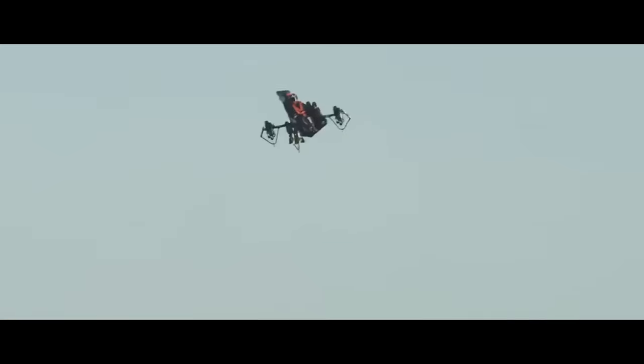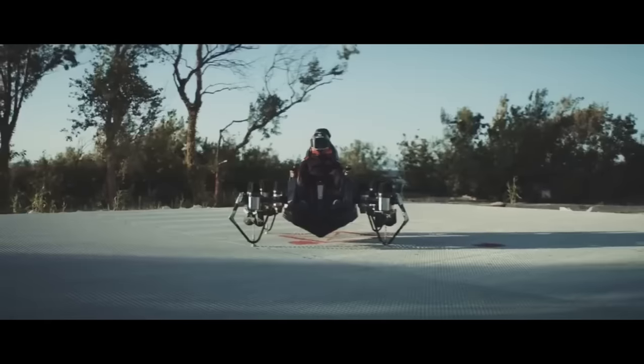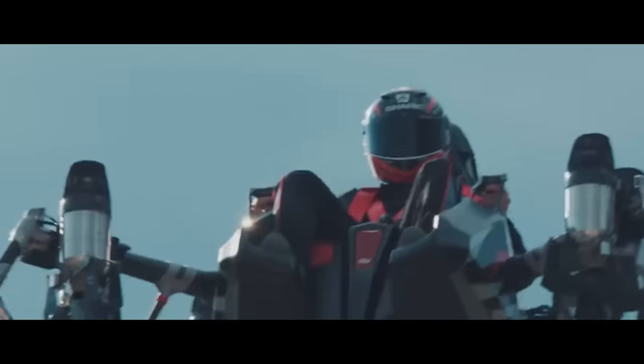The carbon fiber Zapata Jet Racer boasts an ultra-modern look. Transportation, recreation, surveillance, and even military applications are all within its capabilities, and it can be controlled remotely or autonomously. Launching in 2023 in the United States, the Zapata Jet Racer is set to be the first commercially accessible flying car.